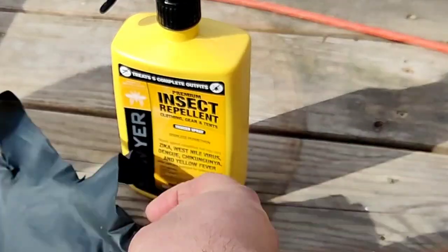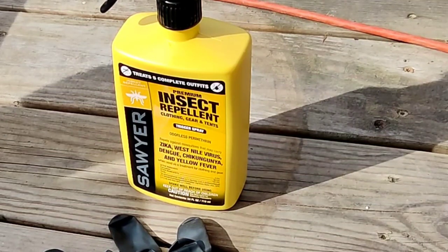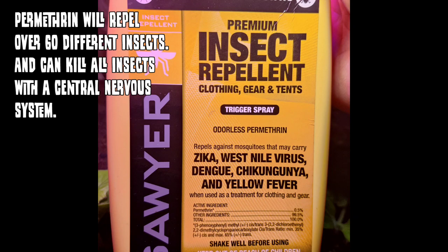In today's video I want to talk about Sawyer's Premium Insect Repellent with Permethrin. Some of you know that I was diagnosed with Rocky Mountain Spotted Fever due to a tick bite at some point since living down here on the lake, and I'm getting extremely serious about tick combat for 2022. This is just one of the things I'm doing to help prevent further tick bites. This repellent repels mosquitoes that may carry Zika, West Nile virus, dengue, chikungunya, and yellow fever, along with just about every tick-borne virus.